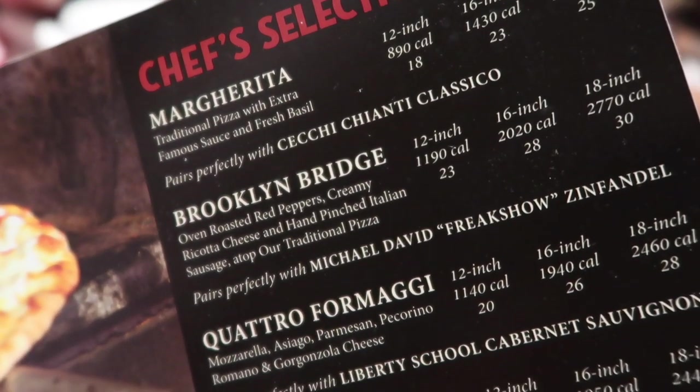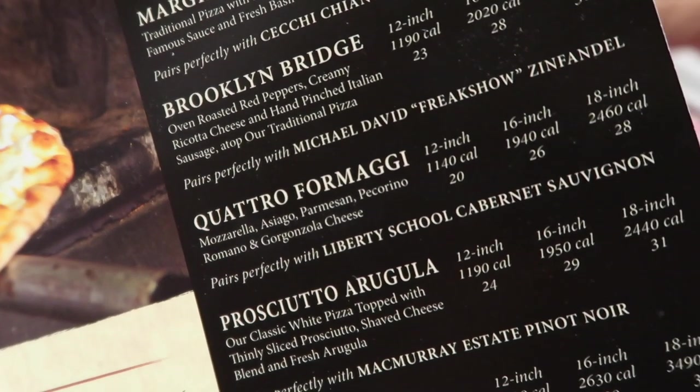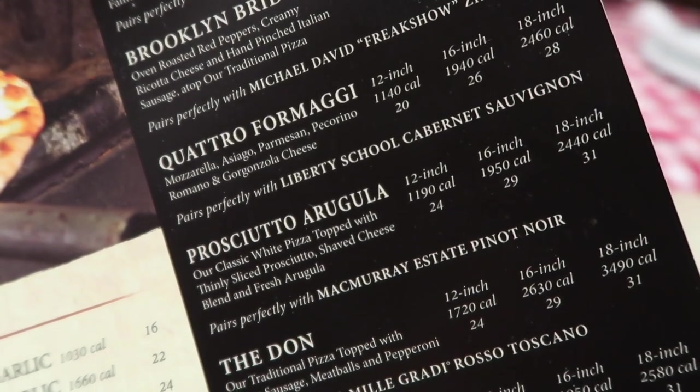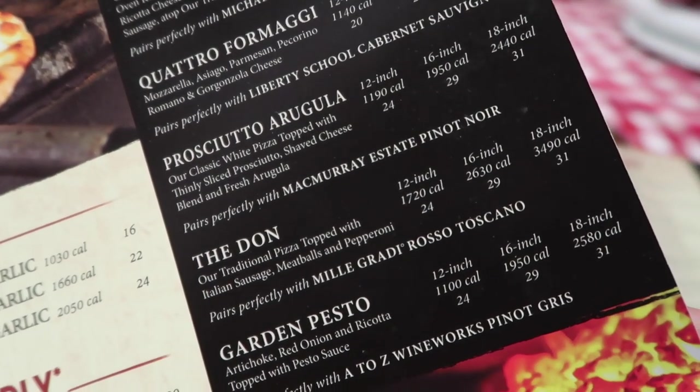So the chef's selections include Margherita, Brooklyn Bridge, and The Don. The Don is more like a meat lover's with pepperoni, meatball, mozzarella, and red sauce. The Brooklyn Bridge has red sauce, mozzarella, and mozzarella. I'm going to get The Don.